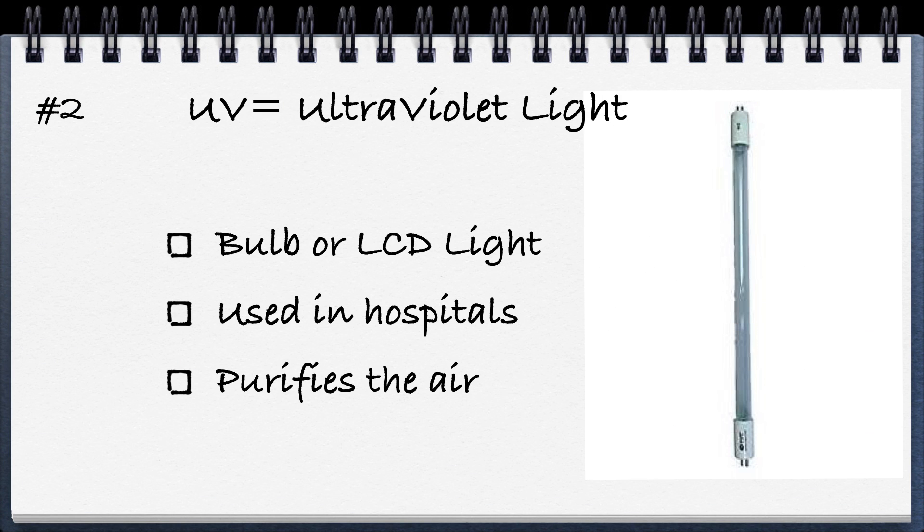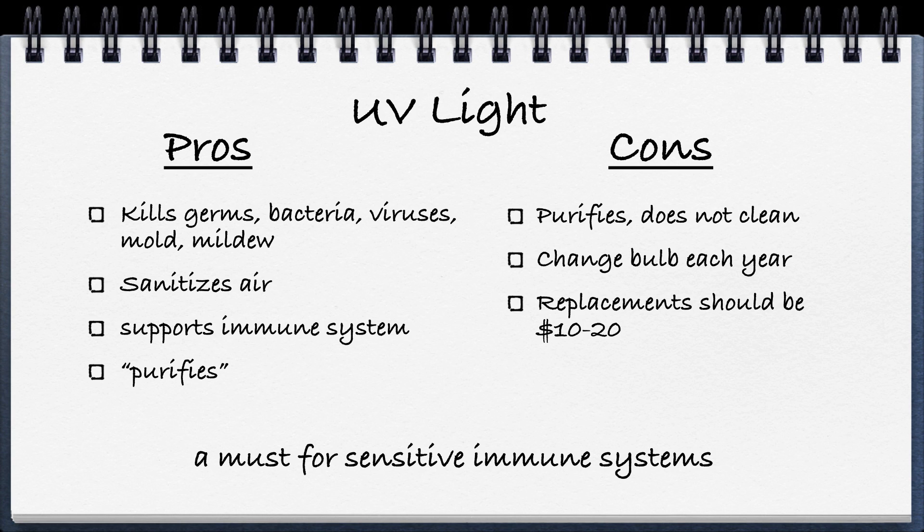The second type of technology is UV, or ultraviolet light, as used in hospitals. It comes in a bulb form, but you're starting to see machines that use LCD light to create the frequency that kills bacteria, germs, etc. in the air. It basically purifies the air — it doesn't clean particles out of the air, but it kills live pathogens. The pros are that it kills germs, bacteria, viruses, mold, and mildew, which helps sanitize the air and support your immune system. The cons are that it purifies but doesn't clean, and you often have to change the bulb each year, with replacement bulbs costing ten, twenty, or even more.